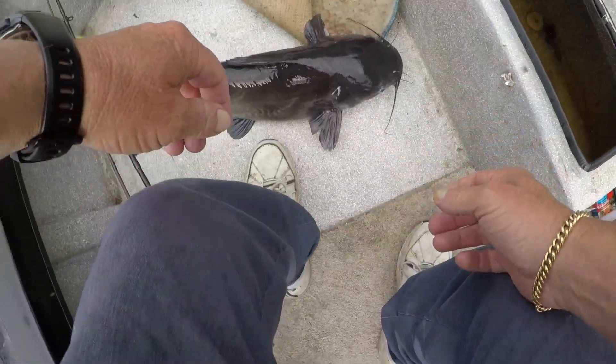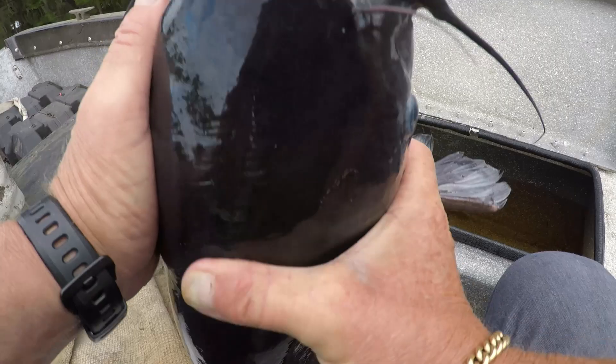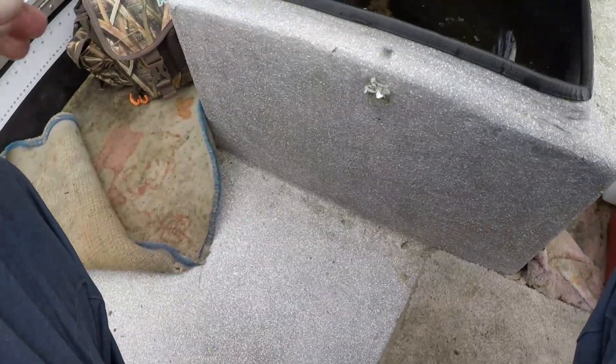Let's see if we can get him twisted and get him in this box here. There we go — got you in there.